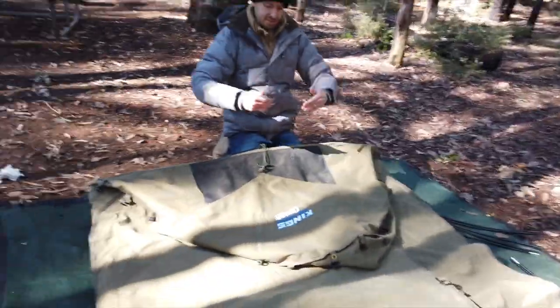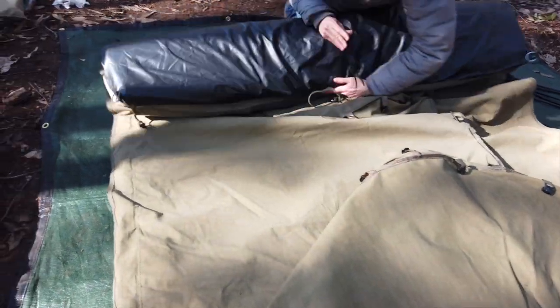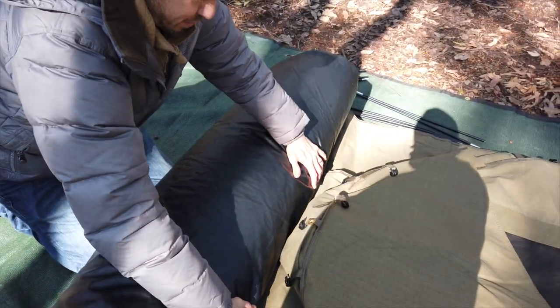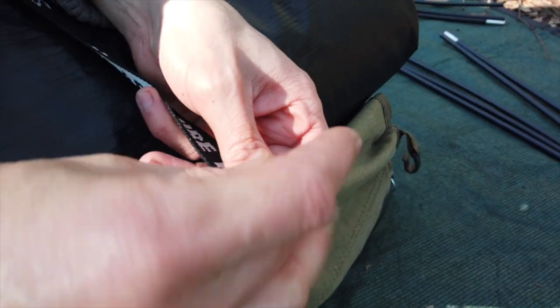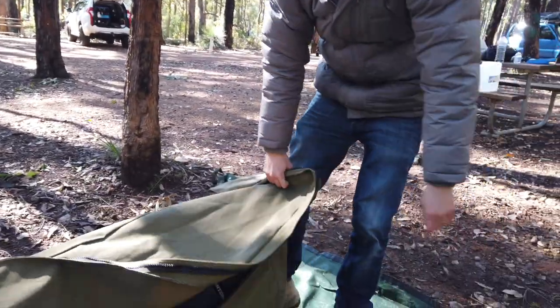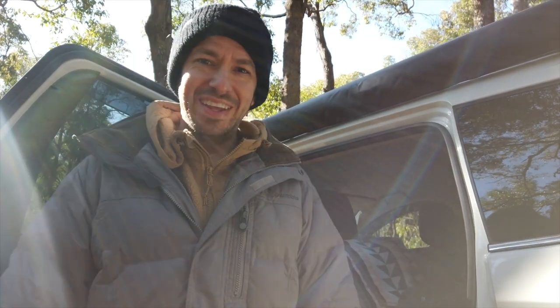I roll in sections rather than rolling in a circle, if that makes sense. So I roll about that much at a time, and then just fold in the corners. This is obviously quite a big swag as well. It definitely helps having an oversized camp bag. Sometimes the bags that come with the swags are not the best. It's a bit like a game of Tetris trying to pack a wagon.